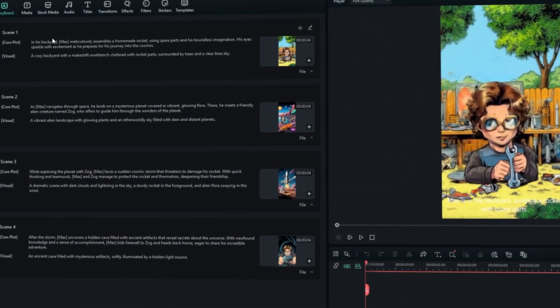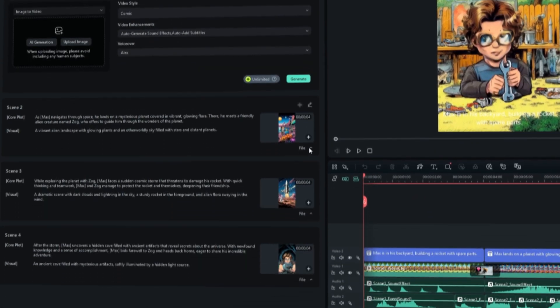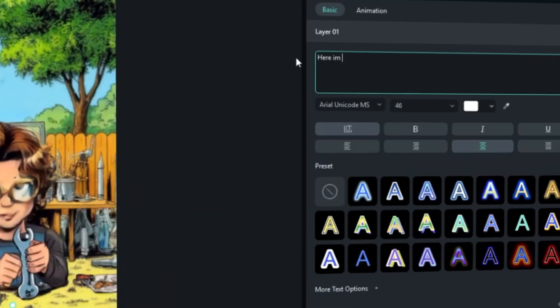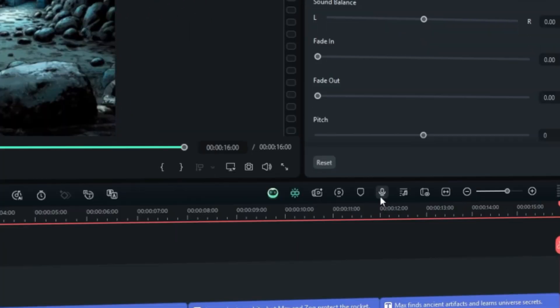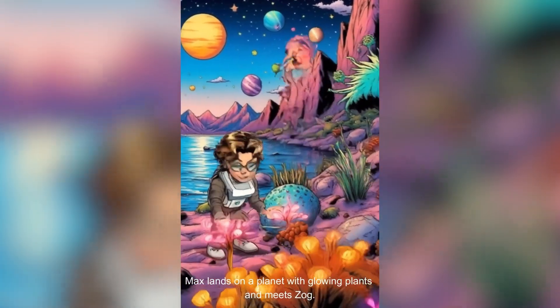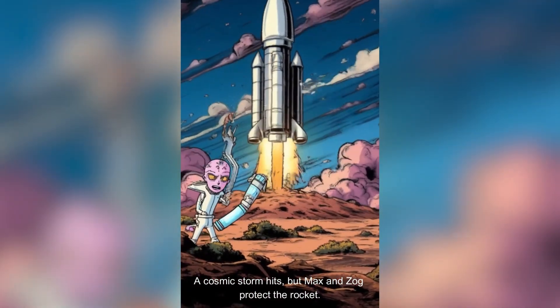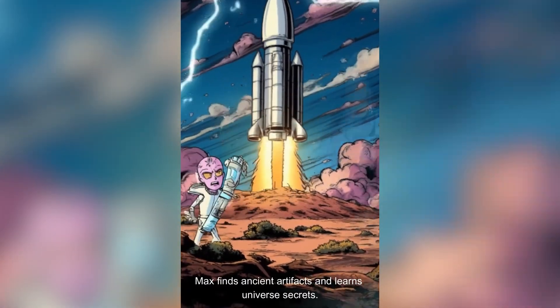Now we polish. From the storyboard page you can add music, adjust the timing, edit subtitles, or even record your own voiceover if you're feeling dramatic. When you're happy, export that thing and you're done. And the best part? You can always go back and tweak any piece using AI.